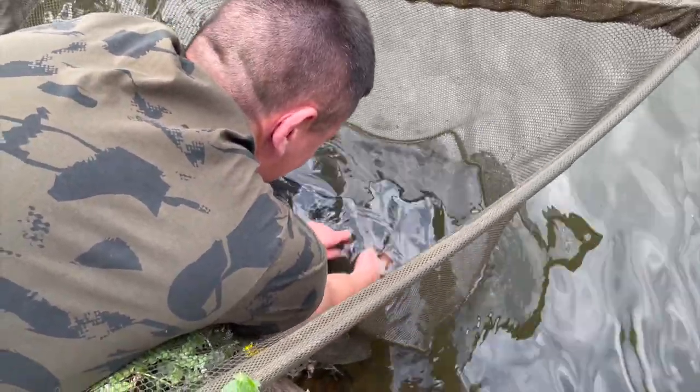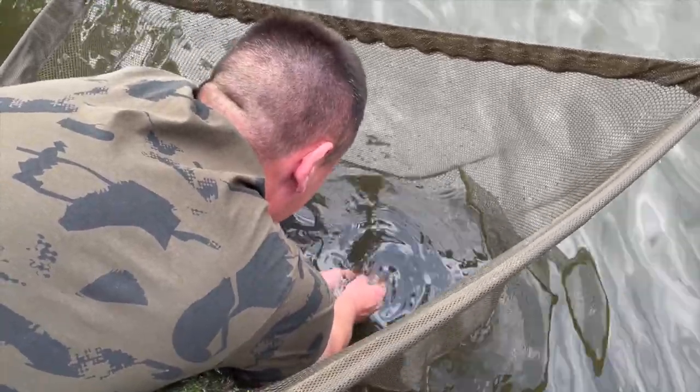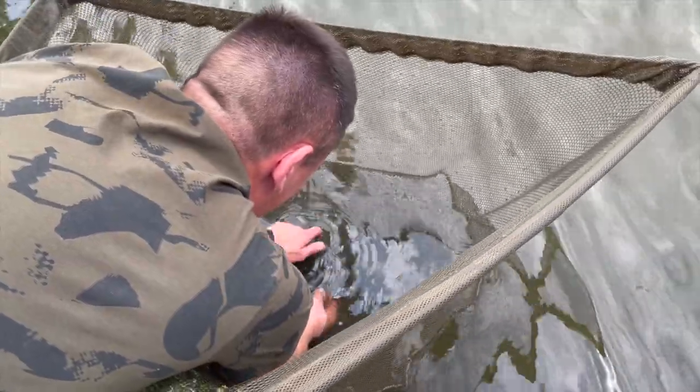This is a PB catfish. Oh my god there's a spider there - don't worry about the spider mate, look at that big catfish!